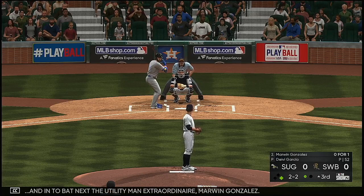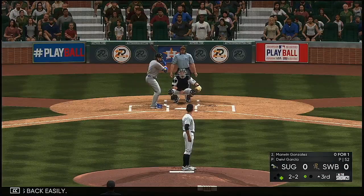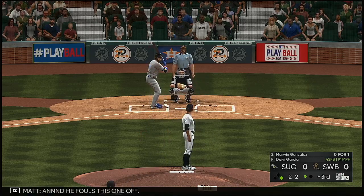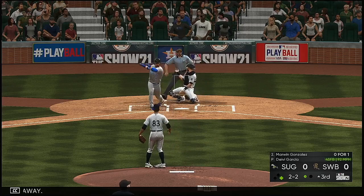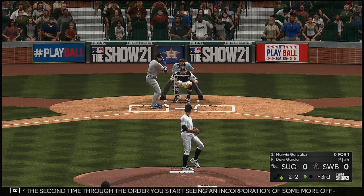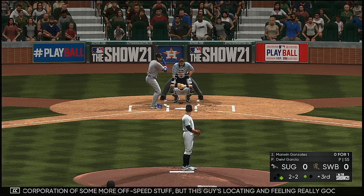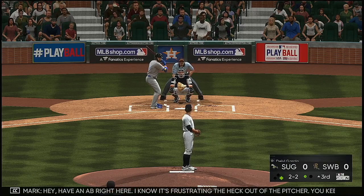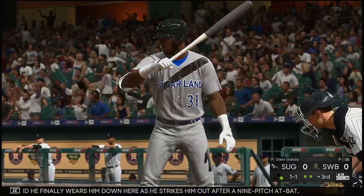Marwan Gonzalez — the utility man extraordinaire — is next. The runner gets back easily. Gonzalez fouls one off; Adolph leads off first with one away. He's putting together a really good at-bat, staying alive. Usually the second time through the order you see more off-speed, but this guy is locating and feeling really good about his fastball. Neither guy is giving in — it's frustrating the pitcher. Maybe one misses over the heart of the plate. He finally wears him down, striking him out after a nine-pitch at-bat.